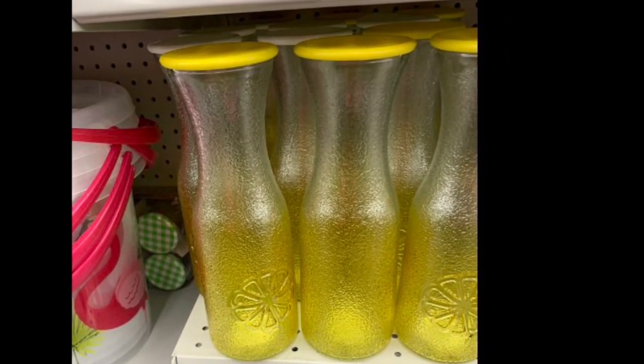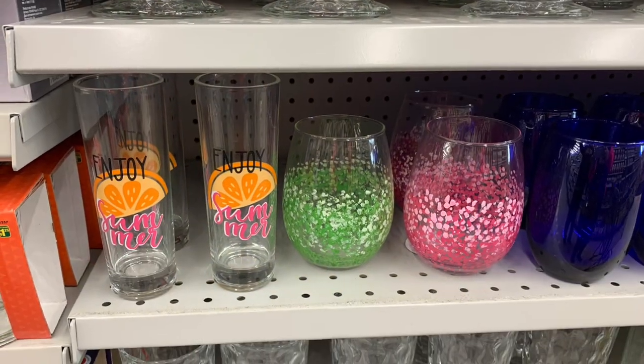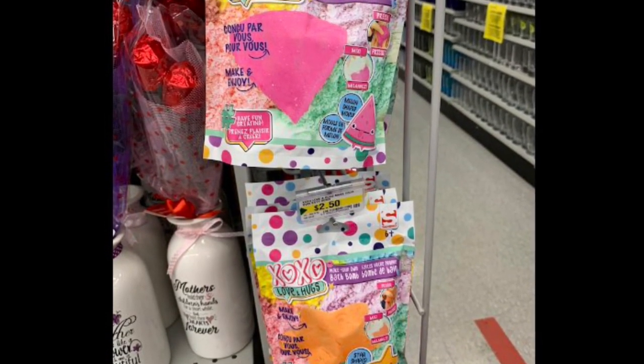I fell in love with these drink containers but unfortunately we couldn't get them. They had these nice new glasses that were unavailable as well. I also saw this make-your-own bath bomb.